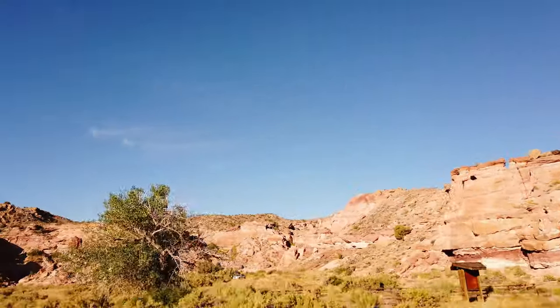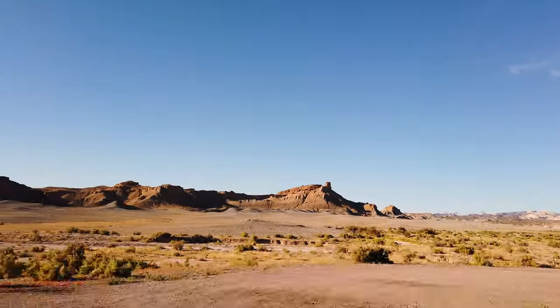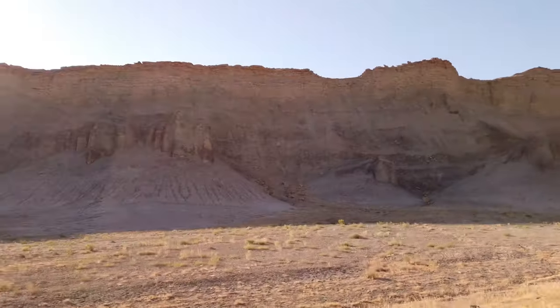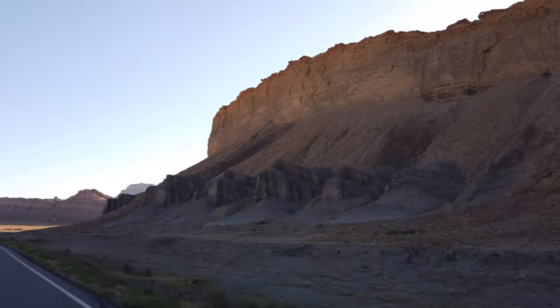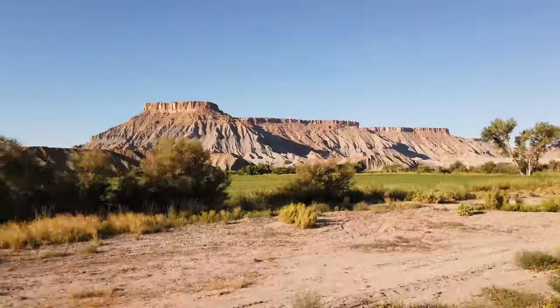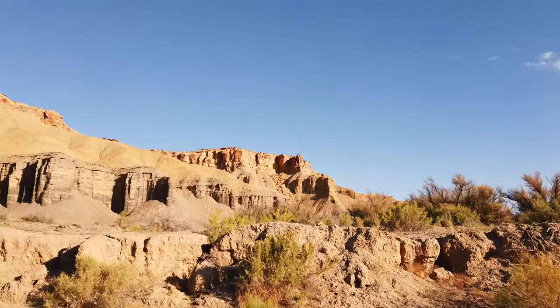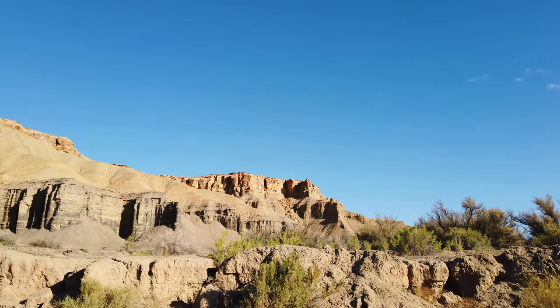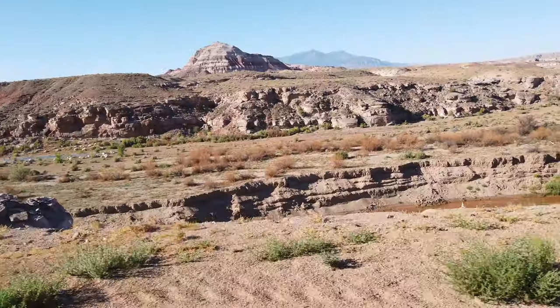Our main destination today is Goblin Valley State Park in Green River, Utah. This truly unique state park is 79 miles northeast from Capitol Reef, only about an hour and a half away. This drive should definitely be on the top of your road trip list. The scenery is otherworldly and astonishing — you'll feel like you're in an old western movie.